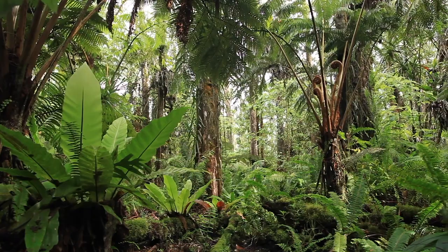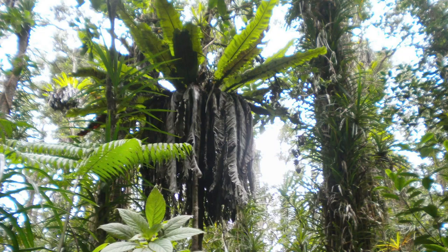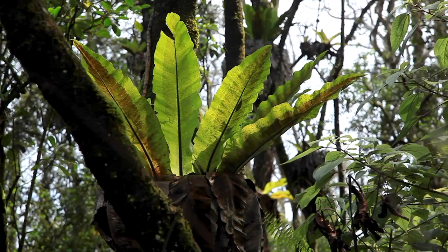Kea'ohana is one of five state forest reserves in the Puna District. It's the largest and the most intact native lowland rainforest in the entire state of Hawaii, below 1,000 feet. Kea'ohana is a critical habitat for many native, rare, and endangered species, and for that reason it's very important that we preserve it.